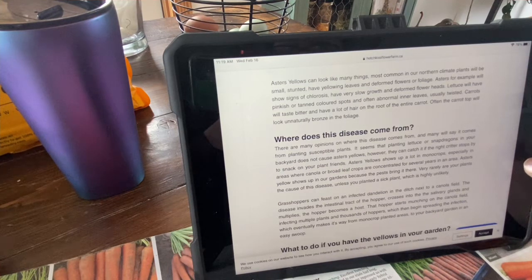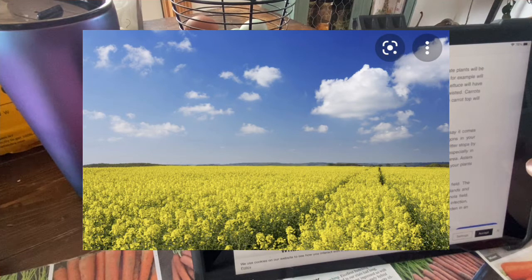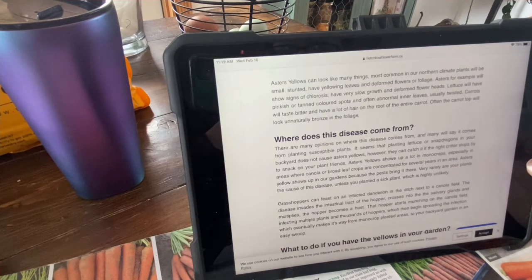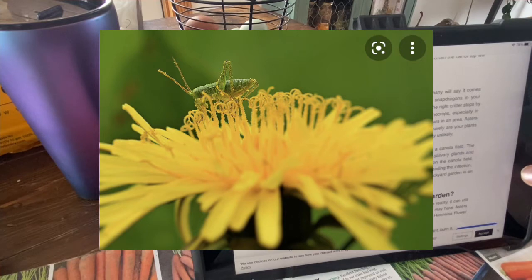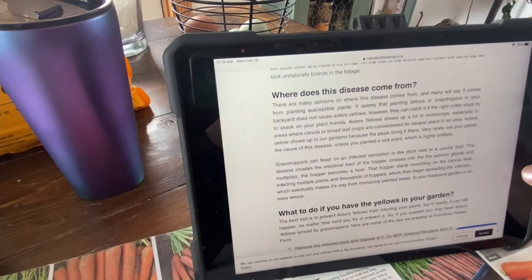Aster's yellows shows up in a lot of monocrops, especially in areas where canola or broadleaf crops are concentrated for several years. Aster's yellows will show up in our gardens because the pests bring it in there. Very rarely are your plants the cause of the disease unless you planted a sick plant, which is highly unlikely. Grasshoppers can feast on an infected dandelion in the ditch next to a canola field, and the disease invades the intestinal tract of the grasshopper, crosses into the salivary glands, and then multiplies. The hopper becomes the host, starts munching on canola fields, infecting multiple plants and thousands of hoppers, which then begin spreading the infection that eventually makes its way from monocrop planted areas to your backyard garden.